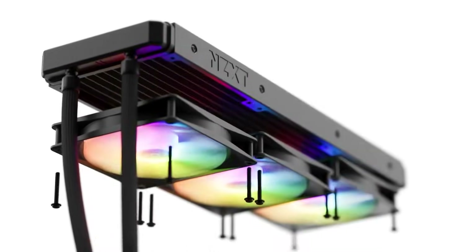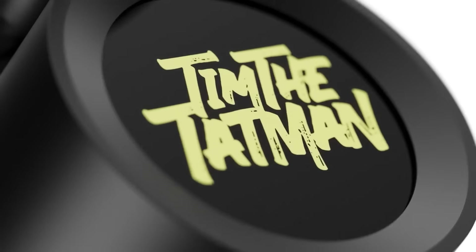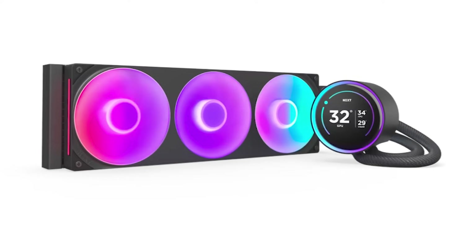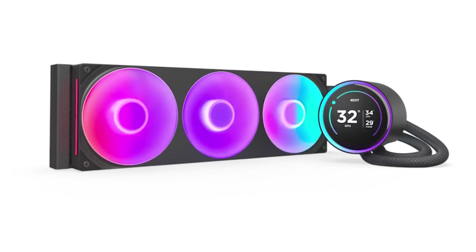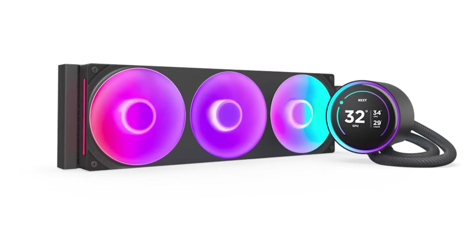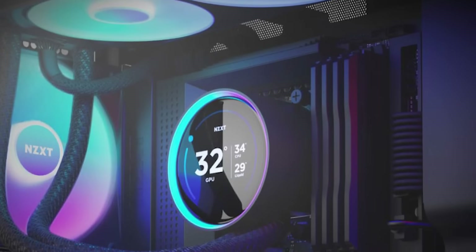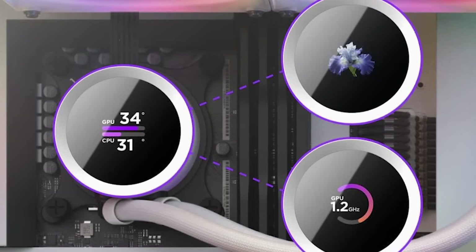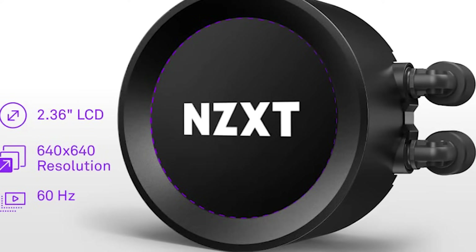You can get it with either a 240 or 280mm radiator, and both of those options are cheaper than the 360 version. Of course, if you're looking for the best possible performance, the Elite 360 is the best choice. It's also available in a non-RGB version, which is slightly cheaper. Compared to the previous generation of Kraken coolers, the Elite 360 looks very familiar. It's available in all-black and all-white versions and marks the return of the LCD display. This time around,